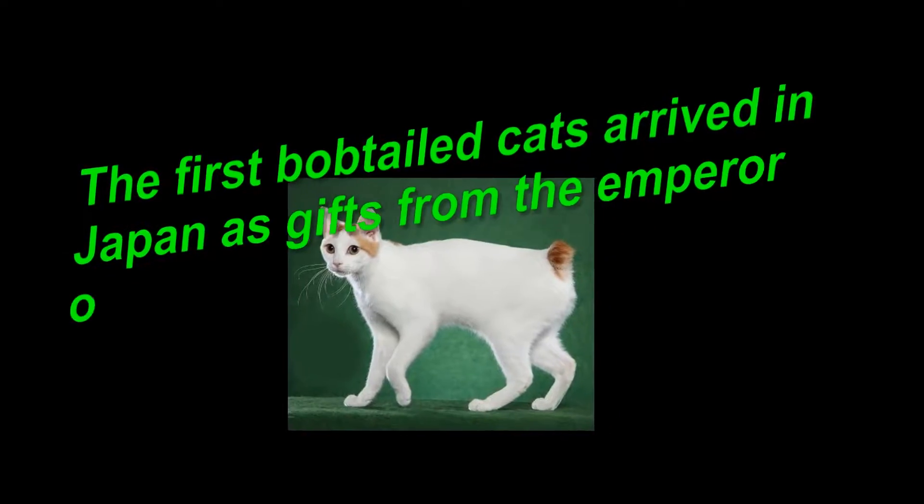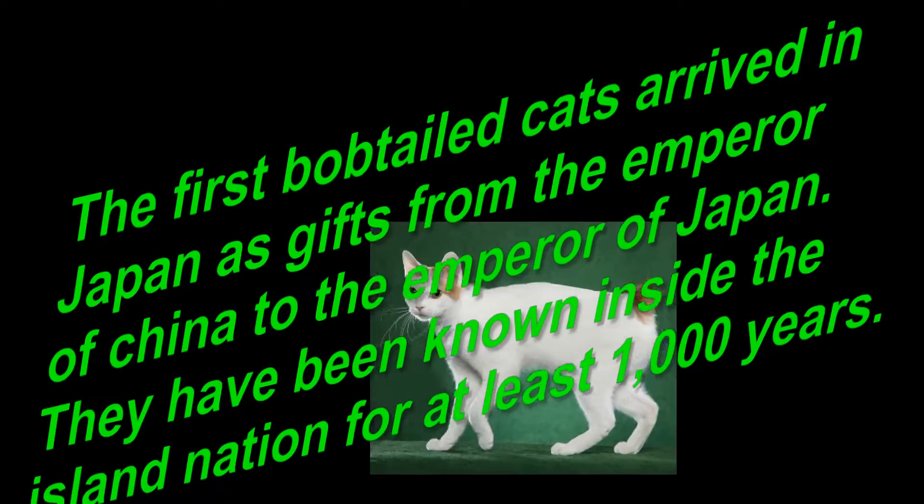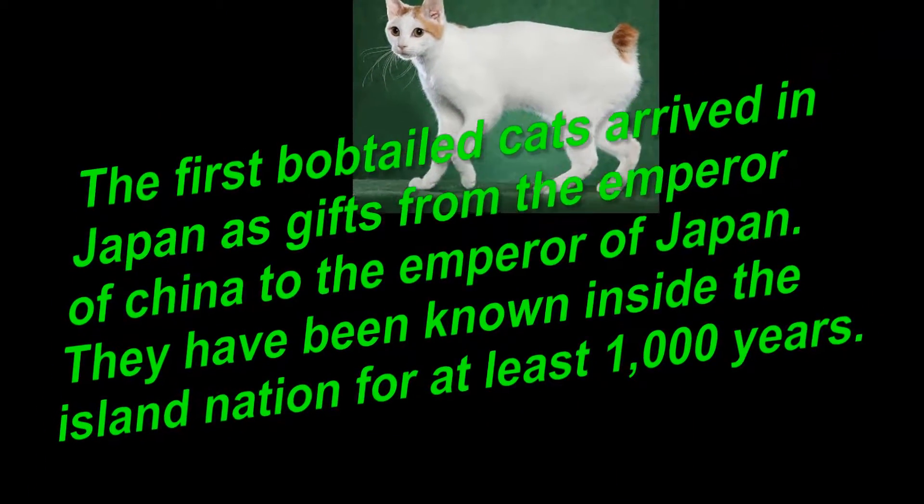The first bobtailed cats arrived in Japan as gifts from the Emperor of China to the Emperor of Japan. They have been known inside the island nation for at least 1,000 years.